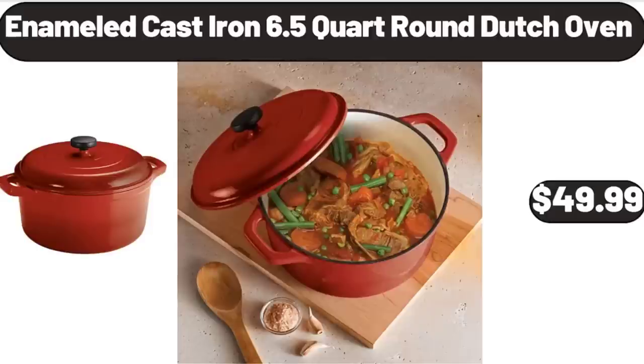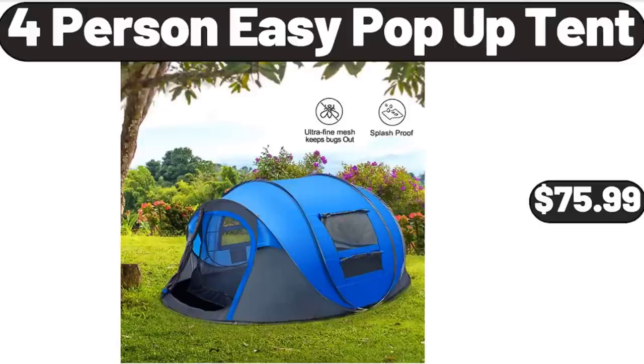Enameled Cast Iron 6.5-Quart Round Dutch Oven, $49.99. 4-Person Easy Pop-Up Tent, $75.99.